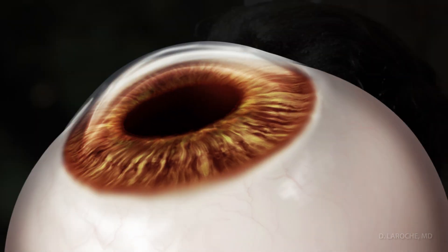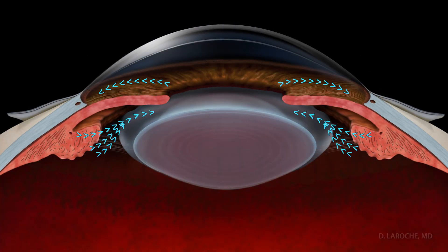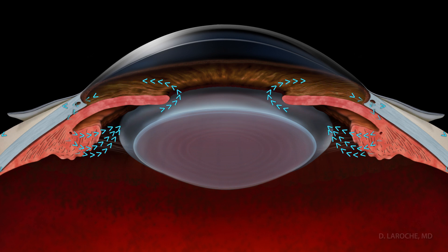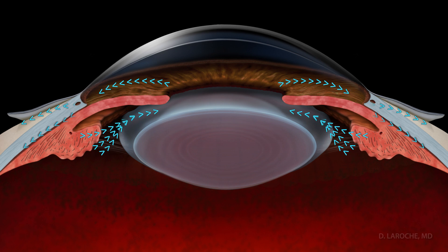The eye produces fluid from the ciliary processes to bathe the eye. The fluid drains via the trabecular meshwork, aqueous veins, uveoscleral pathway, and suprachoroidal space.